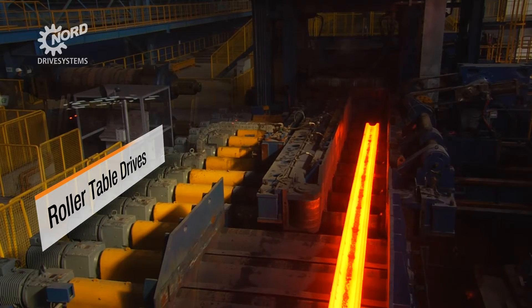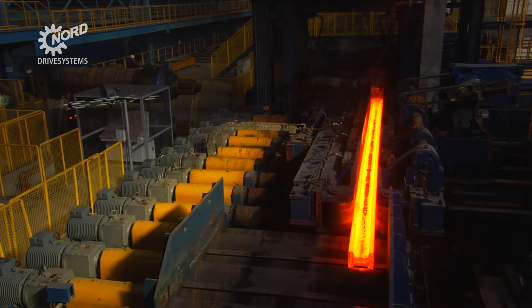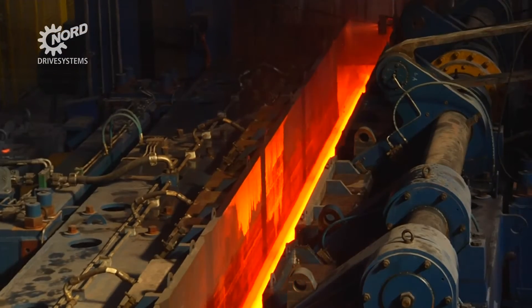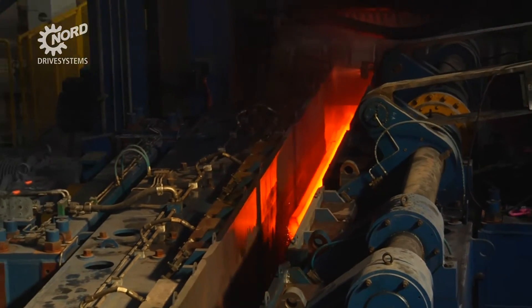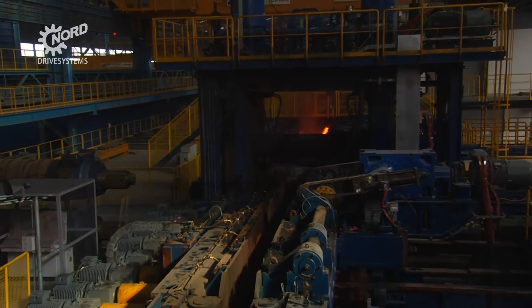Nord supplied gears for more than 600 roller table drives that move the beams along the production process, and some very large industrial gears as well. These powerful units straighten the heavy blanks before they enter the rolling stand.